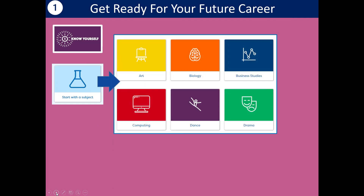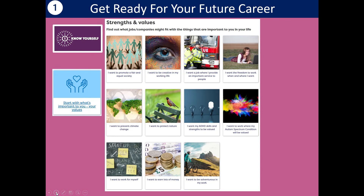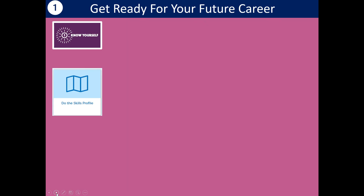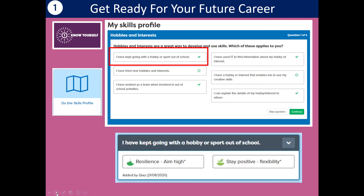You can also start with a subject. If there's a subject you absolutely love, click on it and you'll get ideas about jobs or courses that subject could lead on to. Or you could start with your values — something you're really passionate about. It might be that you want to prevent climate change, or I'm clicking on 'I want to be creative in my working life' — then I get ideas of jobs I could do with that passion, and how I can build on it to sell myself to employers. You can also do the skills profile — a quiz asking what you've done in your life and learning, like hobbies or sport out of school, and it'll tell you what skills that particular activity has given you.